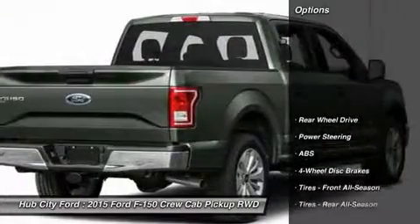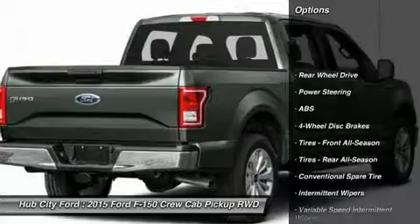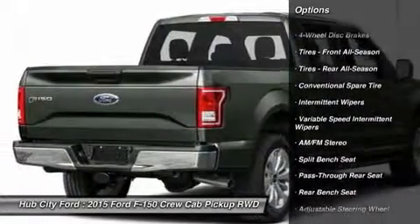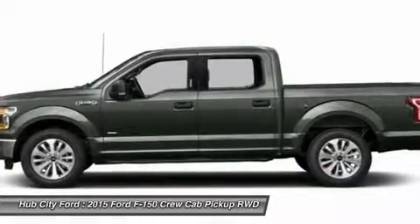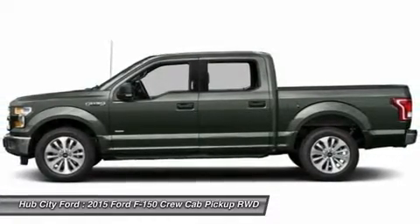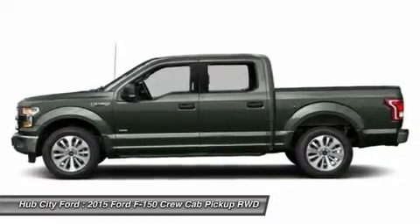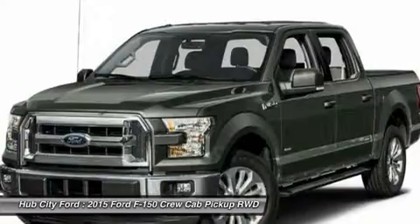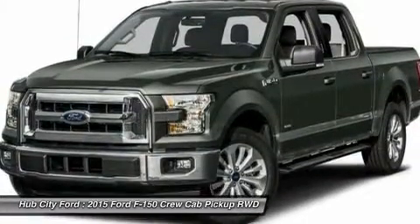Here are some of this vehicle's great options: stability control, traction control, anti-lock braking system, adjustable steering wheel, power steering, driver airbag, four-wheel disc brakes, AM FM stereo radio, child safety locks, passenger airbag. Take this vehicle for a spin and see why so many shoppers are now proud owners.